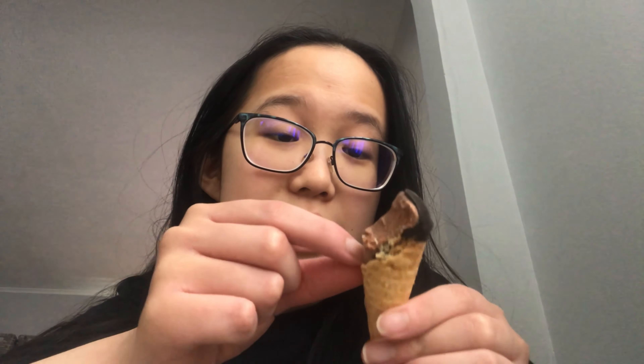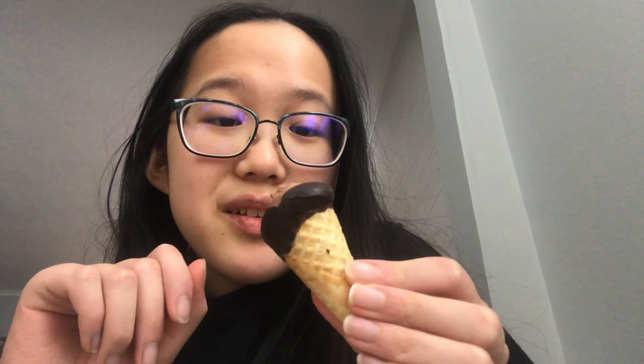Update: it melts pretty fast and I'm moving it down to a 9 because the wafer is not that good. Actually, update: it's so much better if you let it sit and rest because the chocolate gets all melty and the inside is so soft, so you don't have to bite the ice cream.